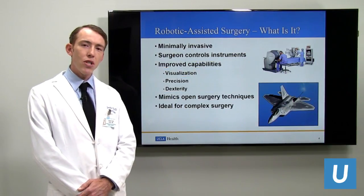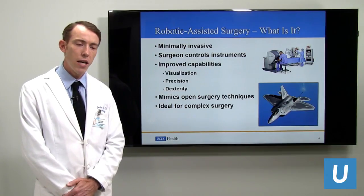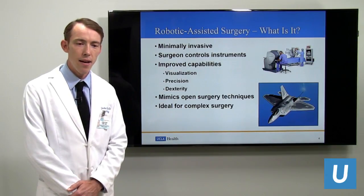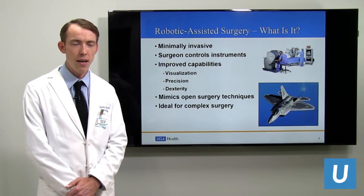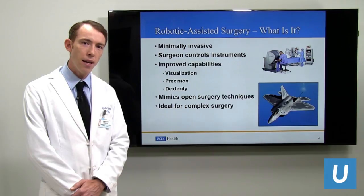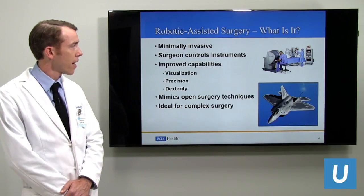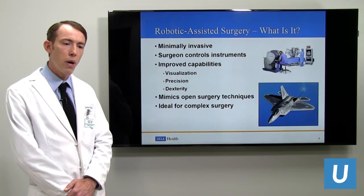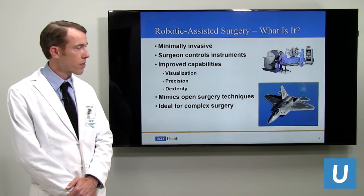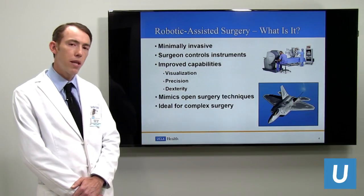The most common questions I get are about robotic surgery — what exactly is it? Is this a robot that's operating on me? The short answer is no. The robot has no autonomy, and it's the surgeon sitting at the console that controls every movement of the robotic arms.